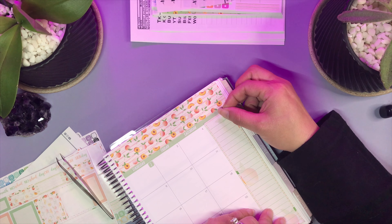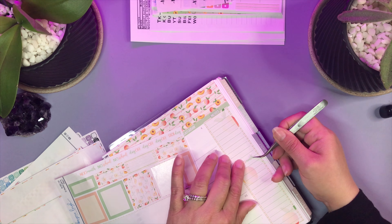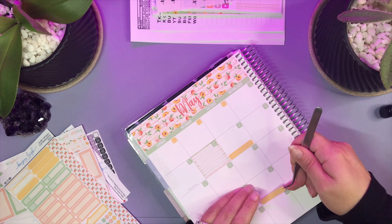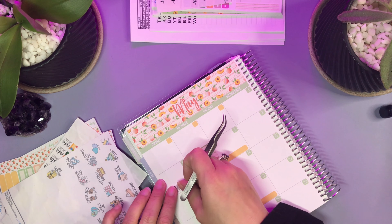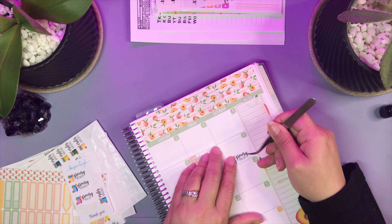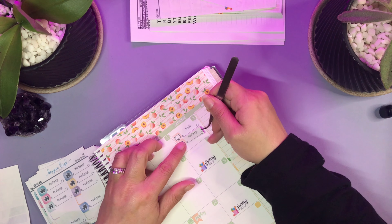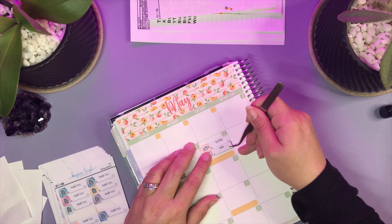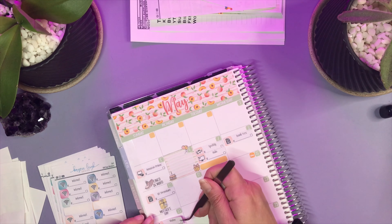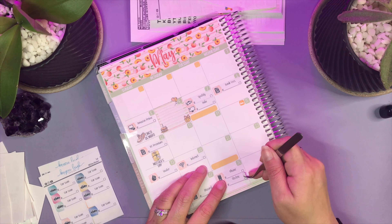Basically I laid down all the stickers for the calendar spread. For the calendar spread I like to put just about everything in it because on my desk this sits and I look at it every day — I can see what bills are coming out, what appointments I have, what paychecks are coming in, any special dates like birthdays or holidays, my grocery days — literally everything. It's my calendar and it's what I live off of. It turned out really, really cute, I think.